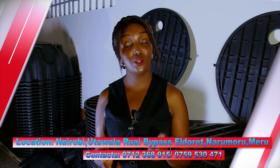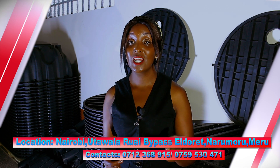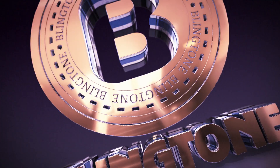We are located in Nairobi along Ruai Bypass, next to Kifaru Mabati. You can also find us at our distributor shops in Eldoret and in Nanyuki. We are coming soon to your hometown. Thank you.